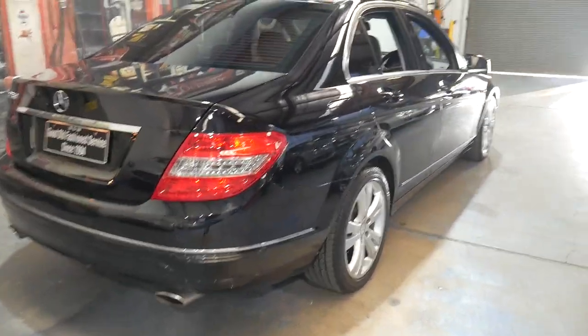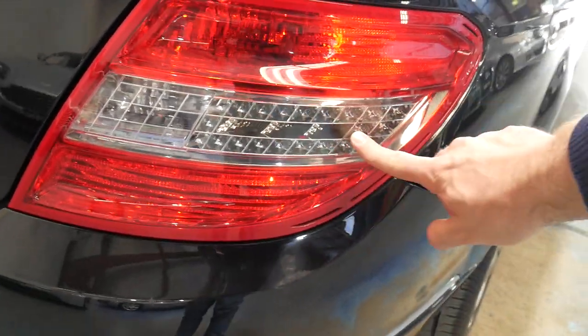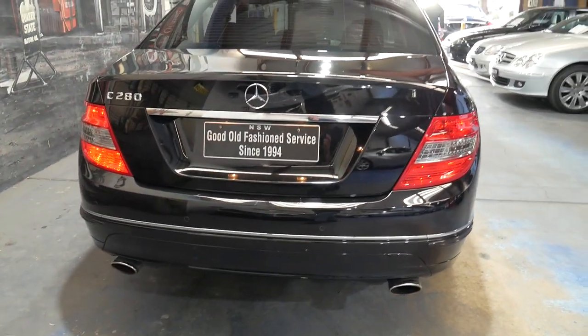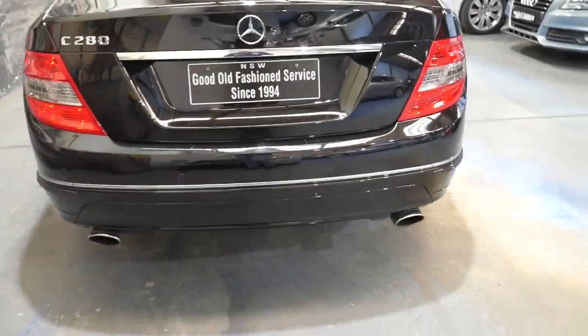Being a 2009 model, it does have the updated taillights which have the LED indicators at the back. The C280 is quite distinguished by its twin exhaust system. As you can see at the back, it's got an exhaust pipe on each side, as the C200 just has one obviously.